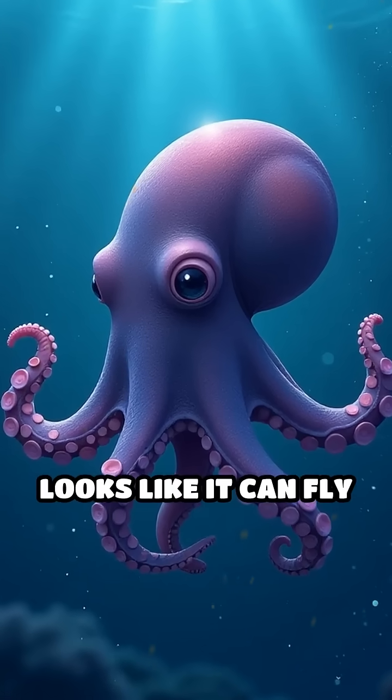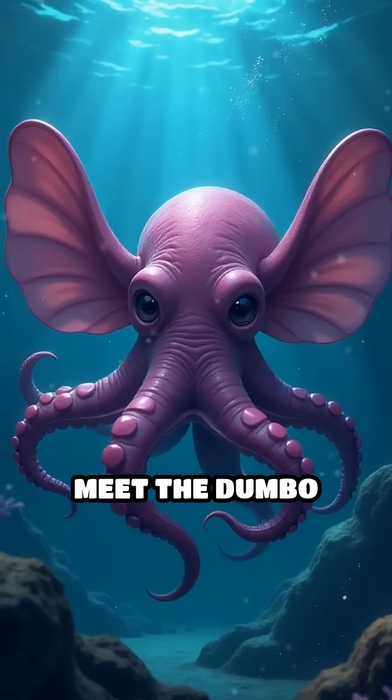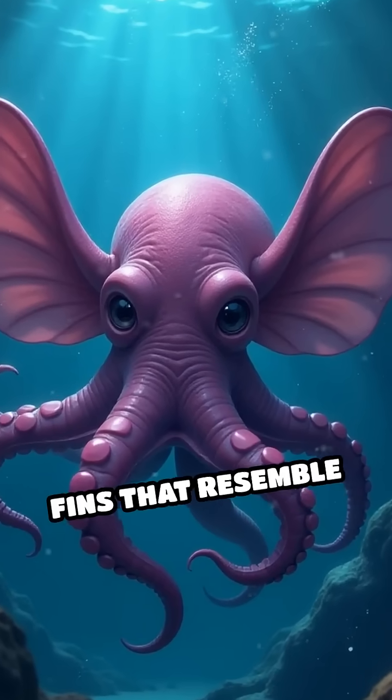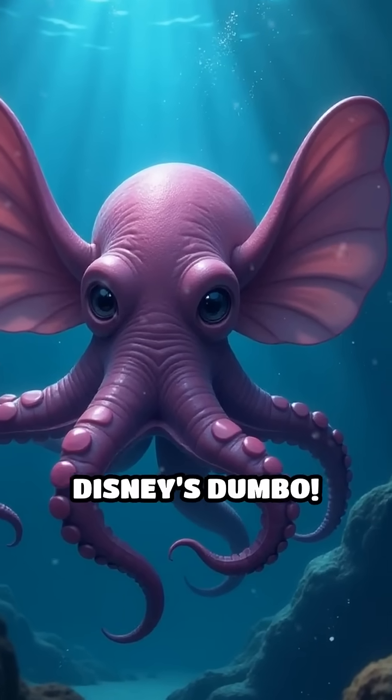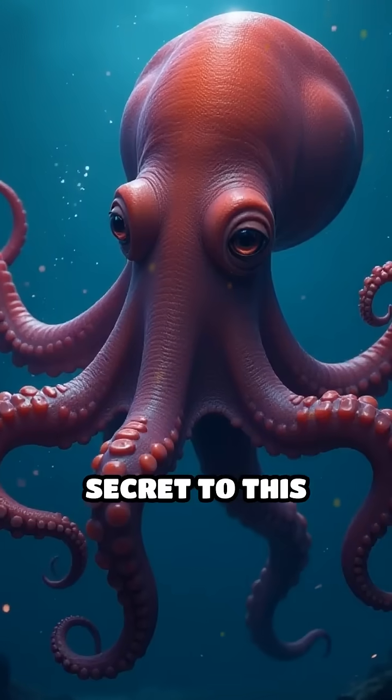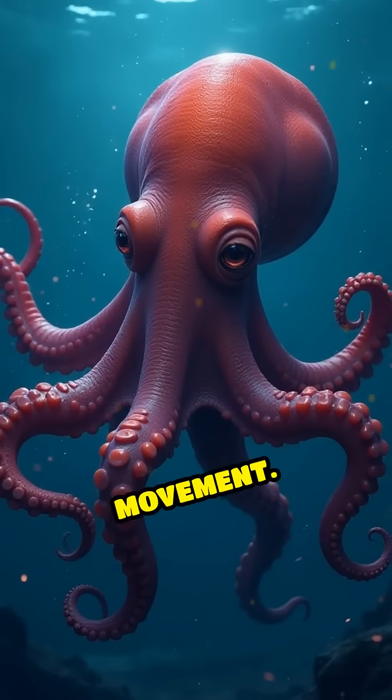Have you ever seen an octopus that looks like it can fly underwater? Meet the Dumbo octopus, named for its adorable ear-like fins that resemble Disney's Dumbo. But these fins aren't just cute — they're the secret to this deep-sea creature's unique movement.